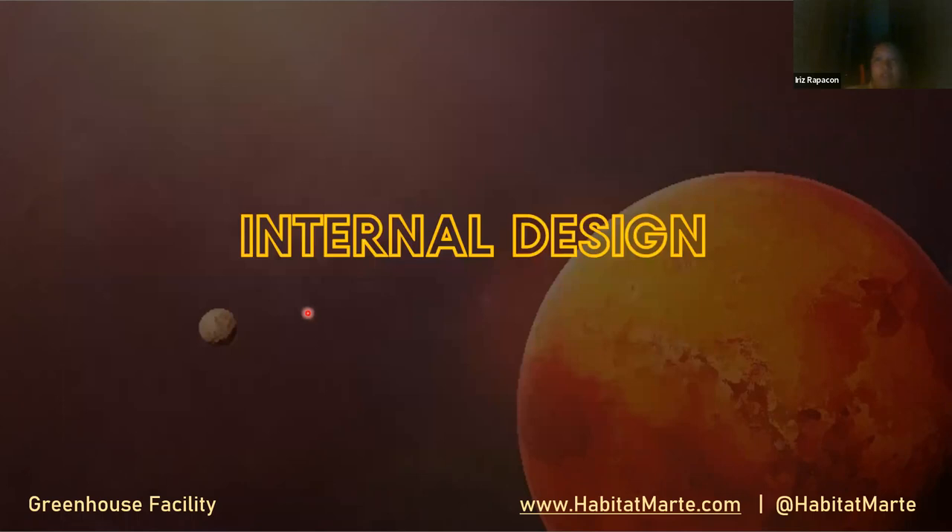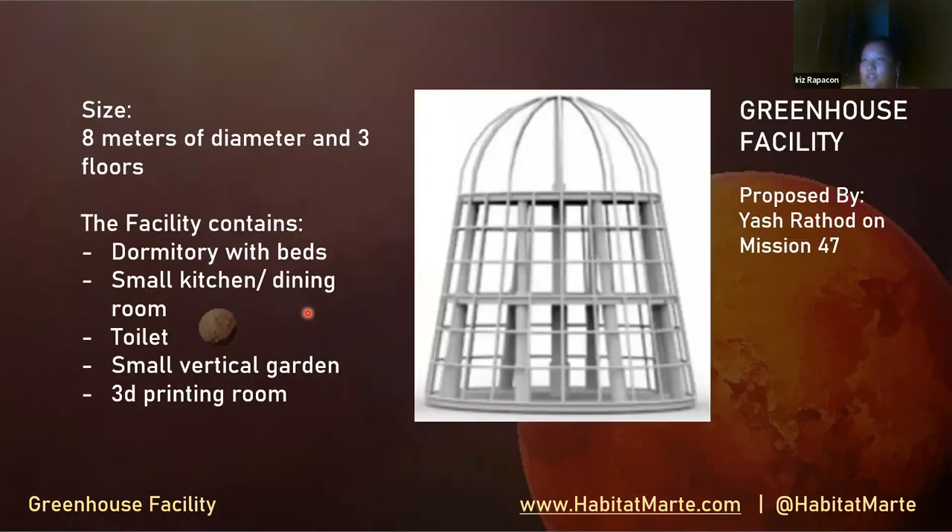Let us proceed with the internal design of the greenhouse. The standard size of the base is eight meters in diameter and three floors. The facility shall contain dormitories with beds, a small kitchen, and dining room for eating or cooking, a toilet, a small vertical garden, and 3D printing to build stuff. This structure was also proposed by Yash Rasog on mission 47.